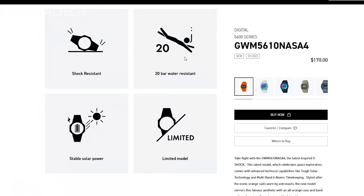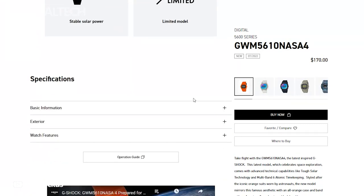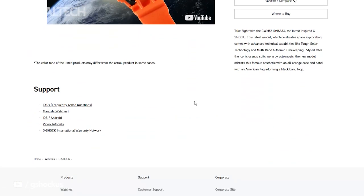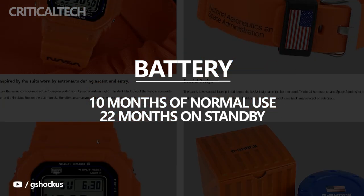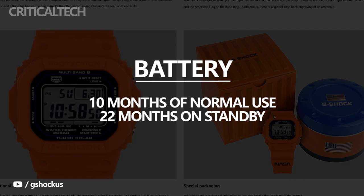Casio says it comes with advanced technical capabilities, including tough solar technology and multi-band 6 atomic timekeeping. The runtime on a single charge is approximately 10 months of normal use and 22 months on standby.